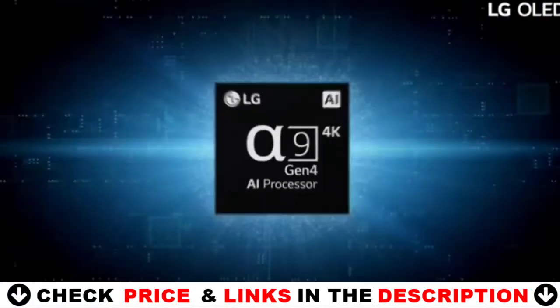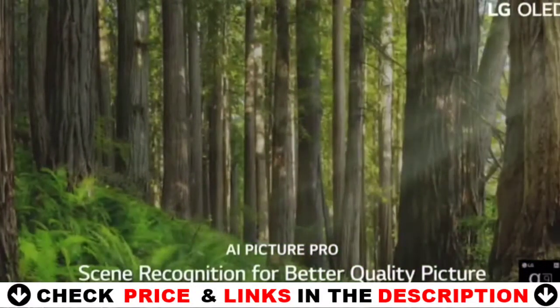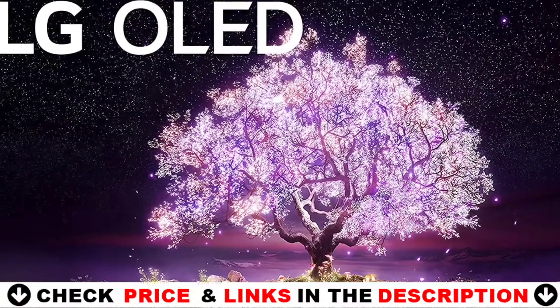See movies exactly how directors intended with Filmmaker mode. And with built-in access to Netflix, Prime Video, Apple TV+, Disney+, and LG channels, your favorite content is at your fingertips.